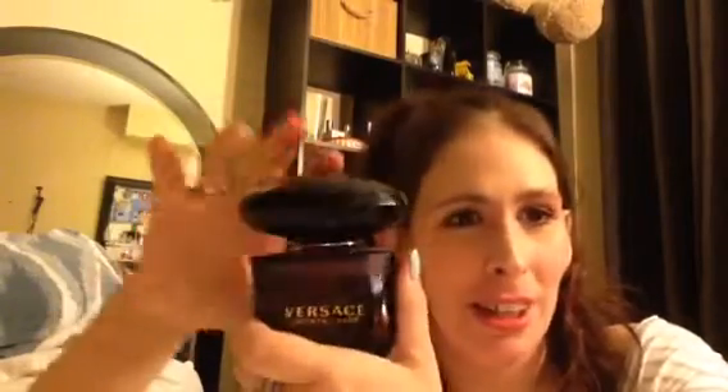My fourth is Versace Crystal Noir. It's more of a nighttime fragrance — a seductive, sexy, mature scent. A lot of people won't like it, but I absolutely love it. Even my boyfriend's 18-year-old daughter loves this fragrance. It's so seductive and creamy, with a creamy amber note. I love the packaging, and I also have the regular Versace Bright Crystal, which I like for summer.